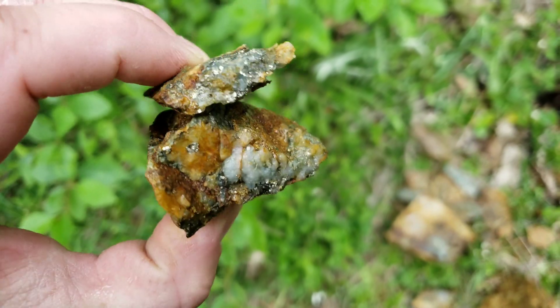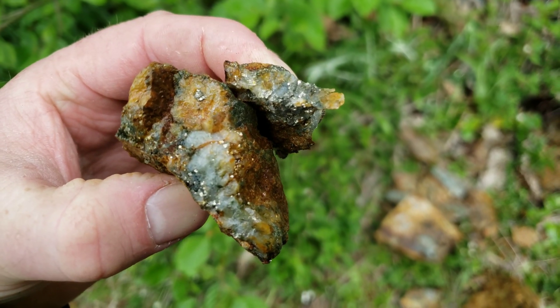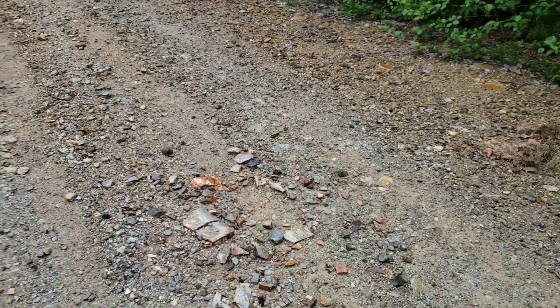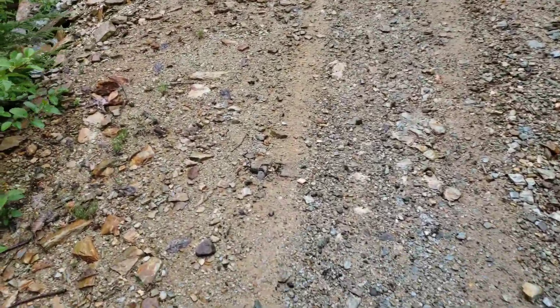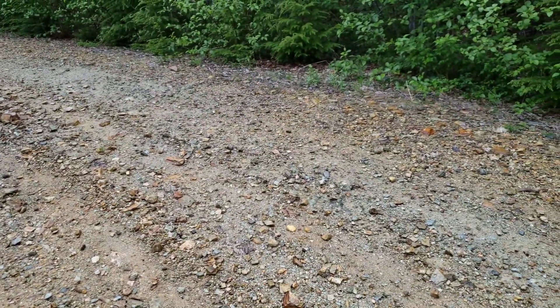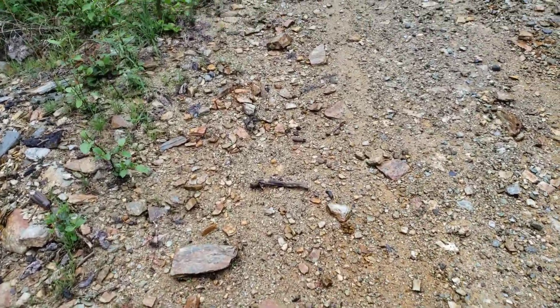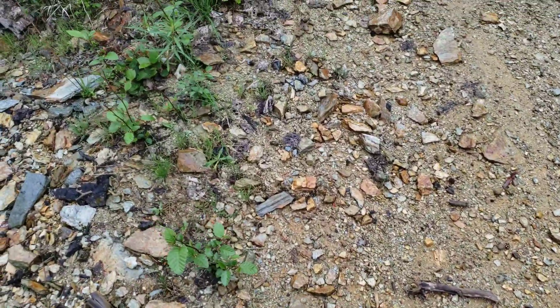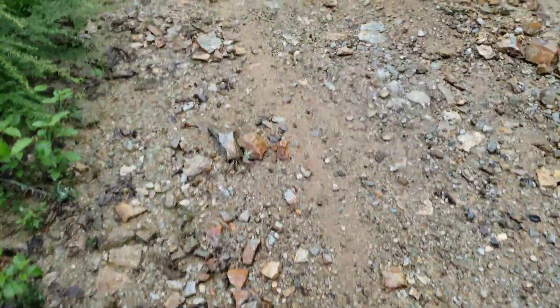There's another piece right here. Just down the way we have a section of the road which has really oxidized schists, not really indicative of the area, so these are most likely from that lost exposure. We're going to see if we can find any of these mineralized samples.